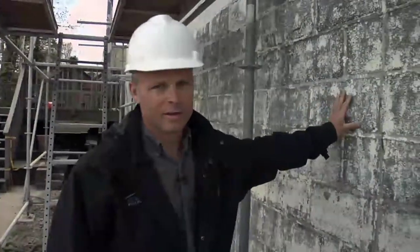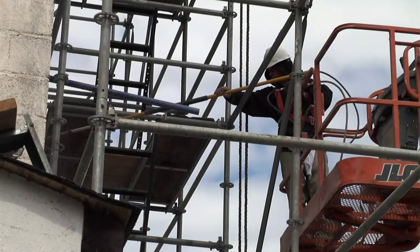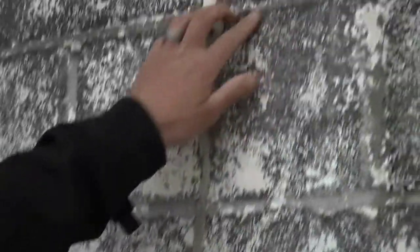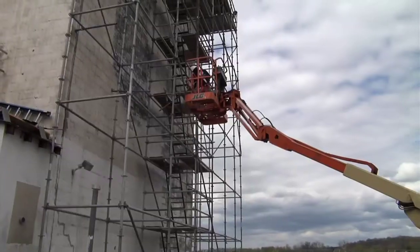We're power washing the outside of the building — the entire building is being power washed to remove all the old paint. Then we're going to put a new epoxy paint on here, which is more of a masonry paint and more of a sealer. It's going to fill all the cracks and crevices and make it a waterproof surface, versus using a regular acrylic paint, which wouldn't do that for longevity's sake.